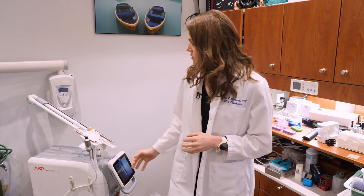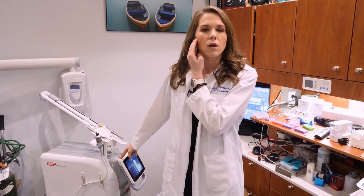Root canals can take some time. We really want to do our best and our due diligence to make sure that we obtain a bacteria-free environment. And sometimes that means that some patients' jaws may be sore after. And using this low-level laser therapy, it can really help calm their jaws, aid in that muscle soreness, and really help you feel better and have less post-operative discomfort associated with our procedure.